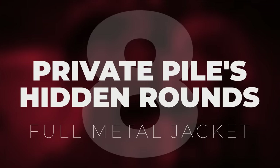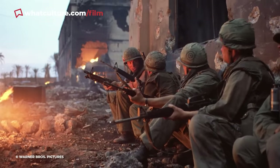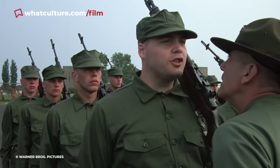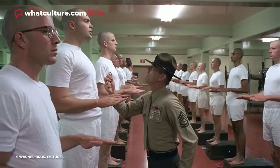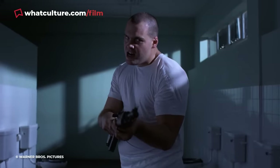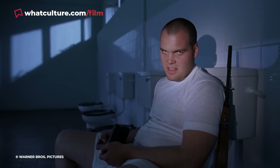Number 8: Private Pile's Hidden Rounds, Full Metal Jacket. Stanley Kubrick's Full Metal Jacket depicts the horrors of war and then some, exposing the dehumanization associated with armed conflict in devastating fashion. Chief among the film's harrowing subject matter is the mental deterioration of Vincent D'Onofrio's Private Leonard Pile during basic training. Mercilessly hazed by fellow recruits and tormented by the psychopathic drill sergeant Hartman — played in iconic fashion by R. Lee Ermey — Pile suffers a mental breakdown. The private's decline culminates in tragedy when the recruits eventually graduate: Leonard murders Hartman before turning the gun on himself. A sequence so disturbing that one of the key questions at the heart of his demise seemingly goes unanswered.